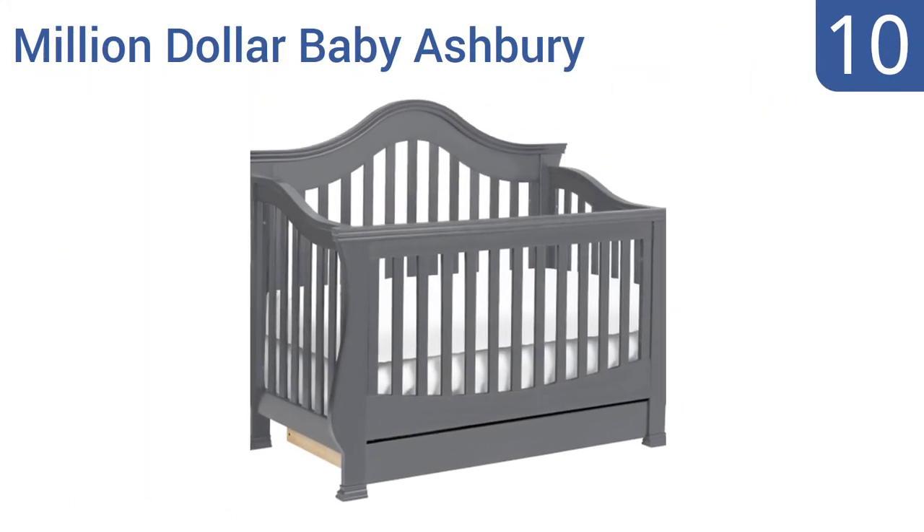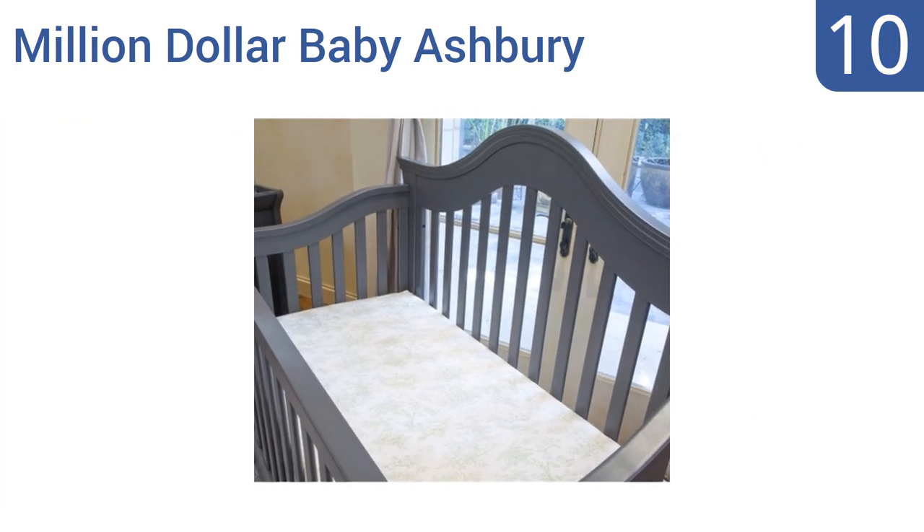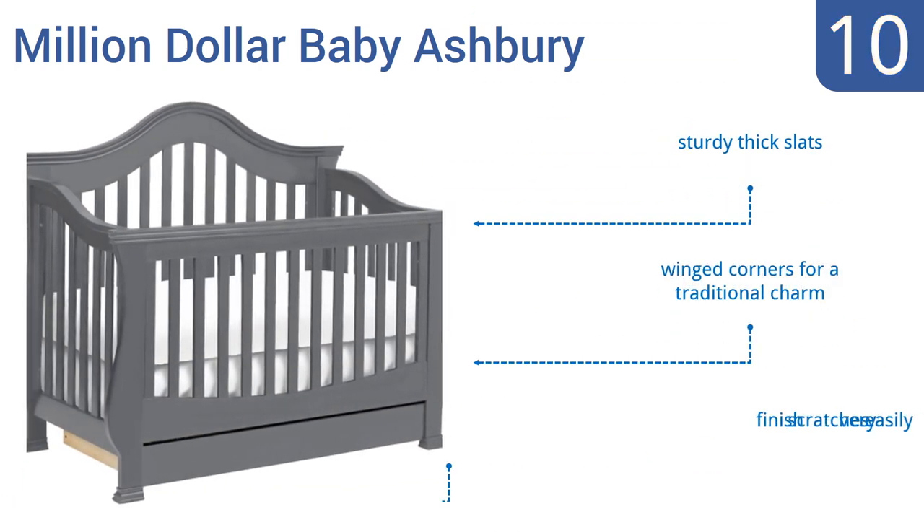Starting off our list at number 10, the Million Dollar Baby Ashbury has a more elegant look than your average crib with its arched back panel. It also has a spacious under-crib drawer to give you additional storage space for baby gear. It comes with sturdy thick slats and winged corners for a traditional charm. However, the finish scratches very easily.